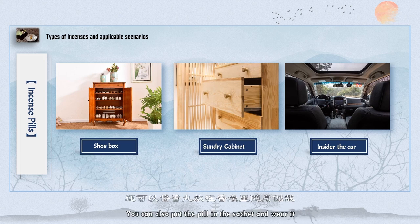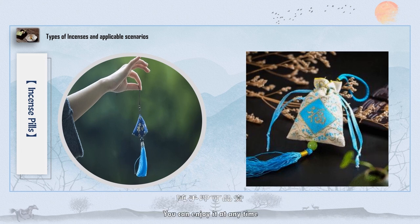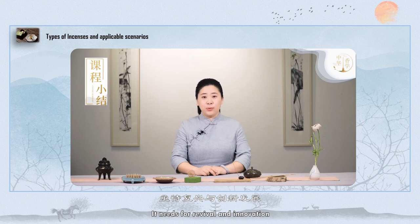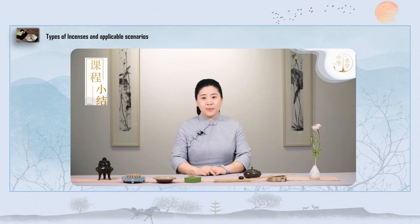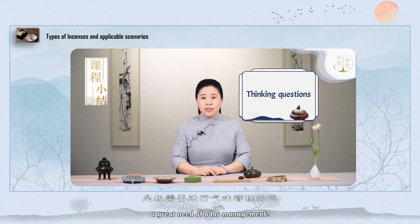You can also put the pill in a sachet and wear it, enjoying the scent at any time, feeling relaxed and happy. With various kinds of incense available, understanding their forms and proper placement is key for revival and innovation of this tradition. We can choose different incense according to different occasions and functions, using incense the right way to avoid an awful experience. What other spaces do you think are in great need of odor management?